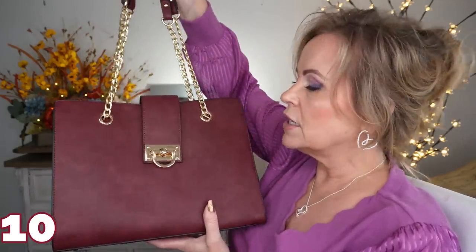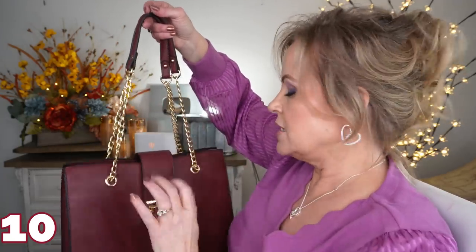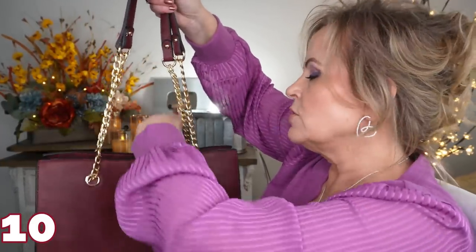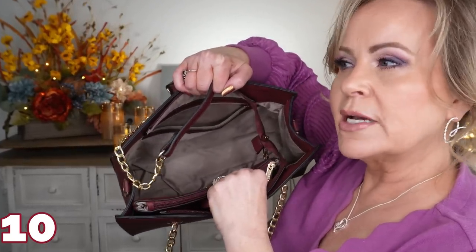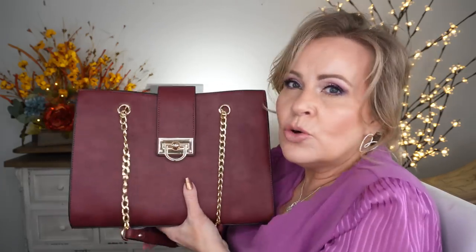This second one is a burgundy plum color, and I love it because it has these chains on the shoulder straps — such a fun detail. I love the gold accents and the flap, which I think dresses the purse up. Inside, this one comes with a little inner satchel or makeup pouch. You can switch your makeup organizer between these two bags — I'll link the makeup organizer right below this particular bag. These are really sturdy, nice purses.